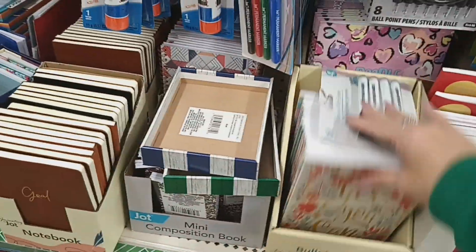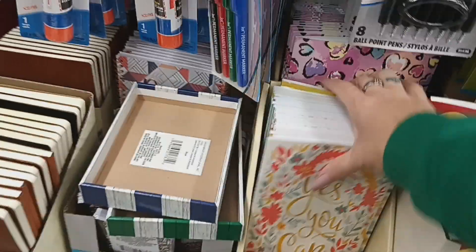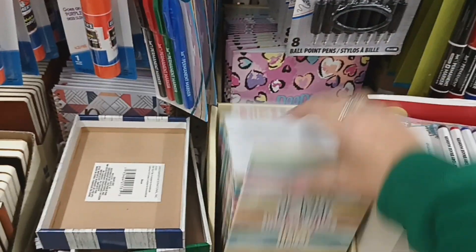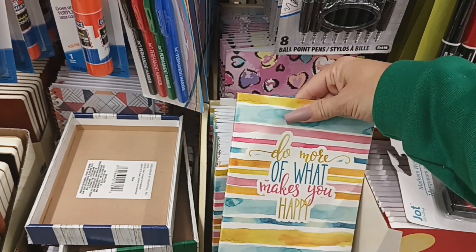There are some other notebooks here — one says 'Do More of What Makes You Happy.' Those look like journals.